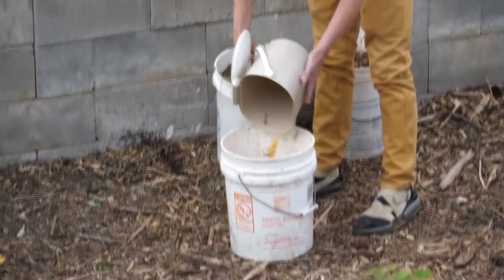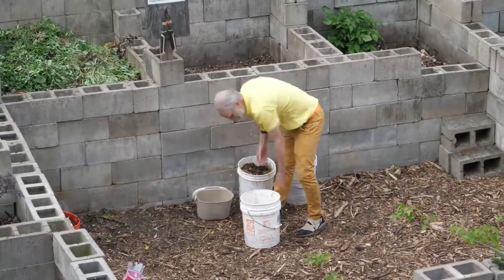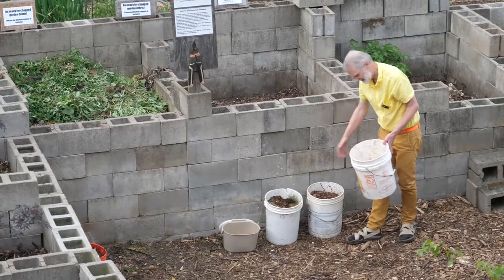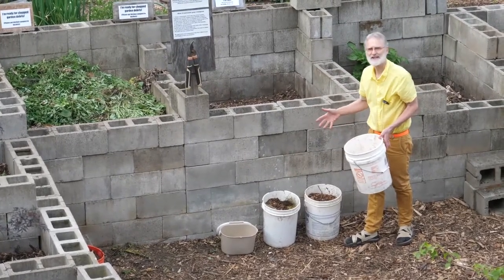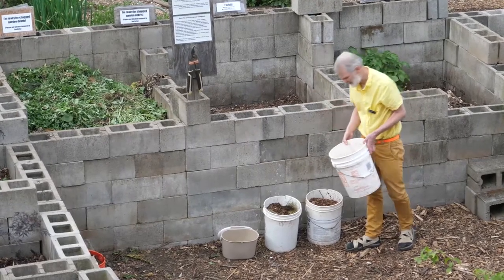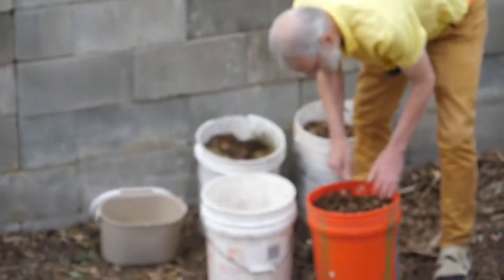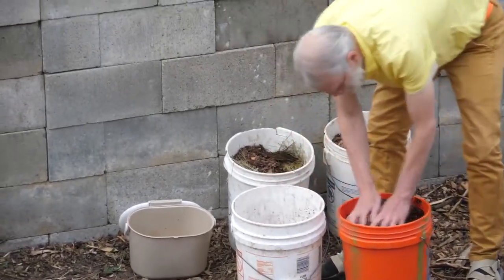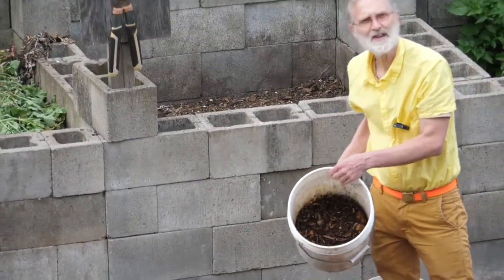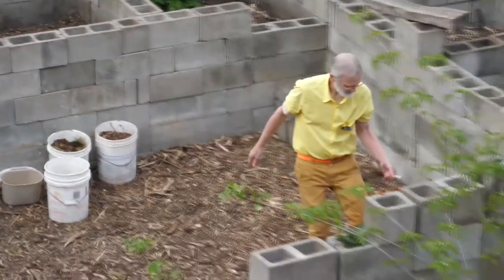I'm going to dump that into this bucket. We have raw compost, and we want to cover it so that people who come to the composting area don't see any objectionable materials, and it also avoids pests — rodents or birds — coming in and digging in the compost. So we add a cover material on top: this is sifted wood chips. Just a thin layer of a few handfuls on top, and then it's ready for the next resident to come and add more compost.